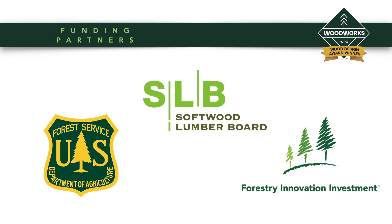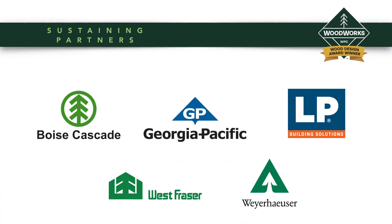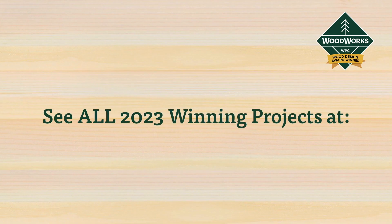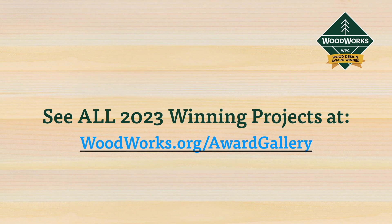Thank you to our funding partners, our sustaining partners, and our market development partners. Congratulations to all the 2023 Woodworks Wood Design Award winners.